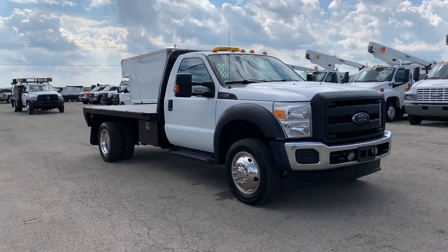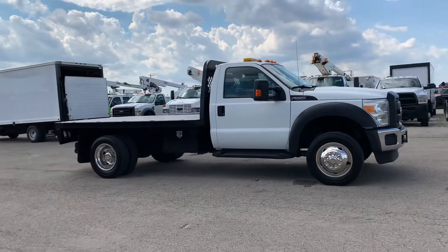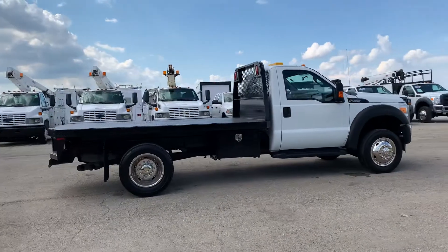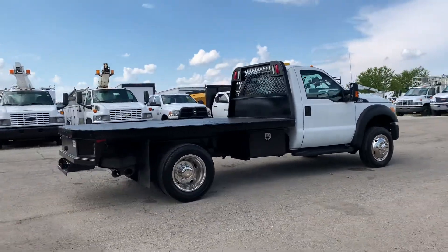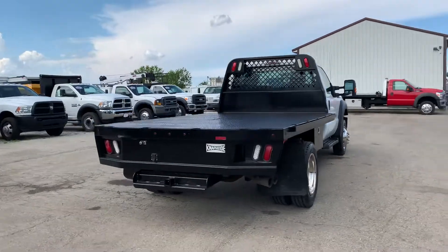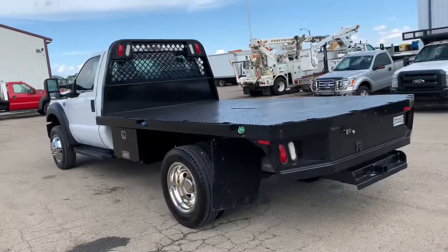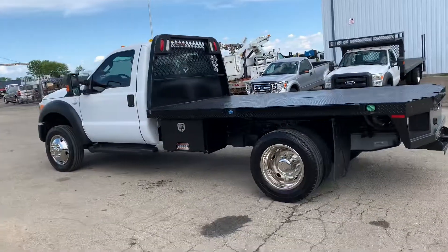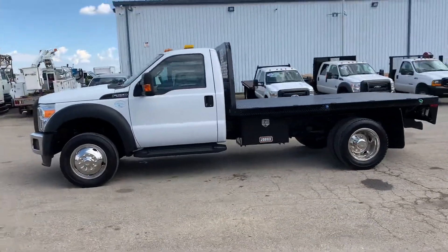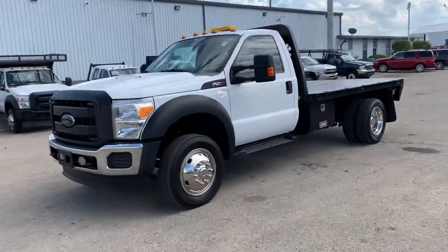This is a 2014 Ford F550 flatbed truck with the 6.7 liter Power Stroke diesel engine, automatic transmission, and 140,000 miles on it. It has a flatbed with a gooseneck, a pretty nice truck all the way around. We'll take a look at some of the other features it has.